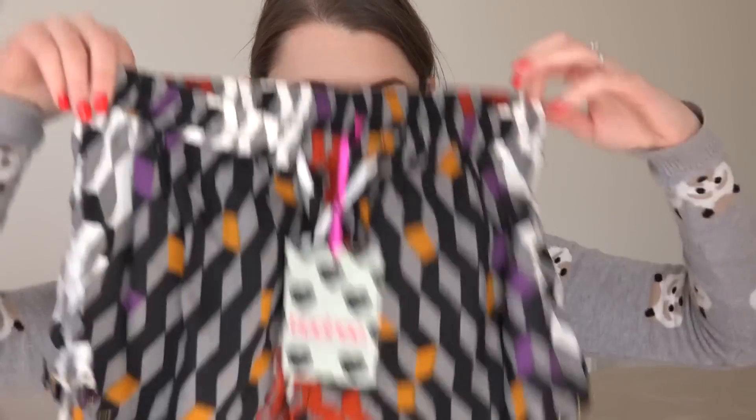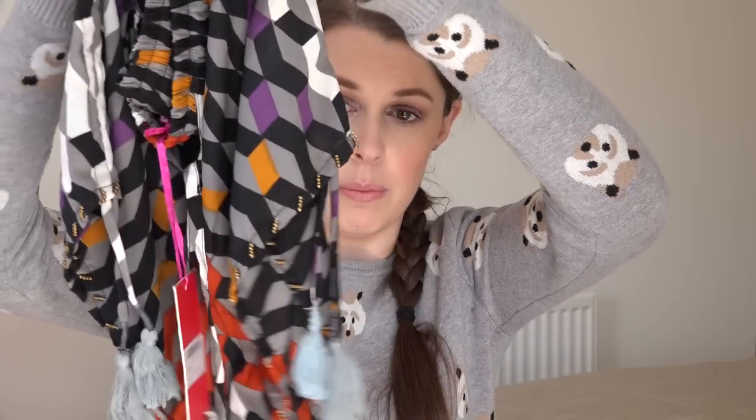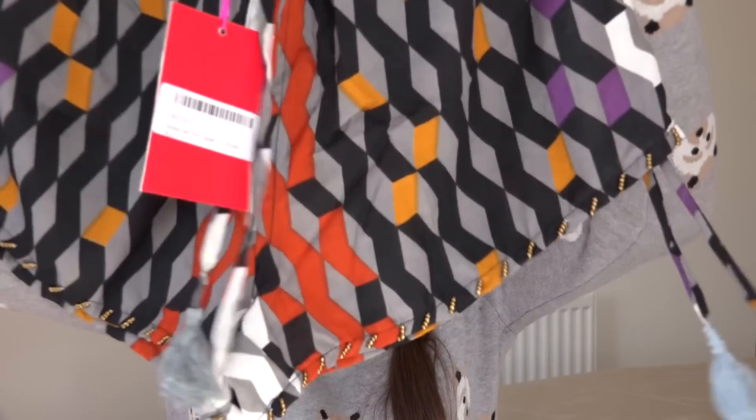So that was it for my Primark haul — I've got three things from other places, so if you don't want to watch, thank you for watching, but there are three more quite exciting things. The first was from Boohoo and it is these shorts — just £10, absolute bargain. I absolutely love them; they've got this random little embellishment around the bottom and I just think they're gorgeous. I'll try to link them below if still available, because they featured in a Zoella Boohoo haul so they're selling out really fast. These were £10 from Boohoo.